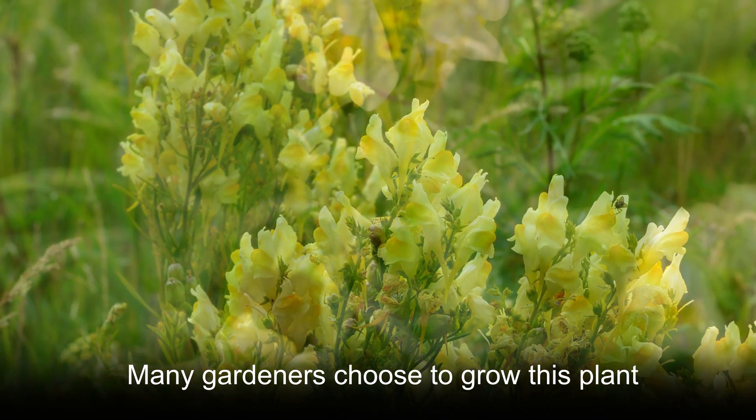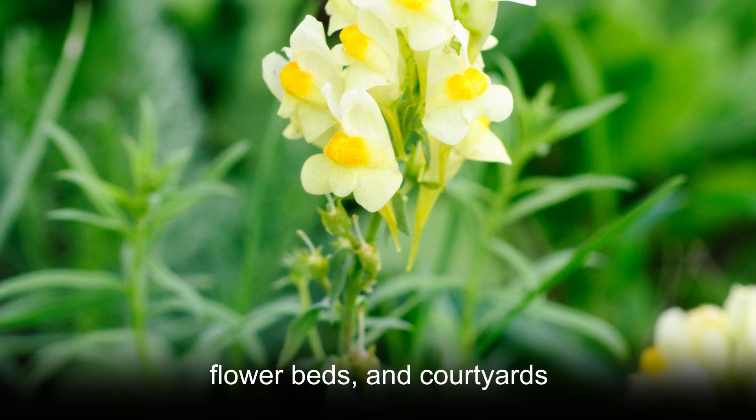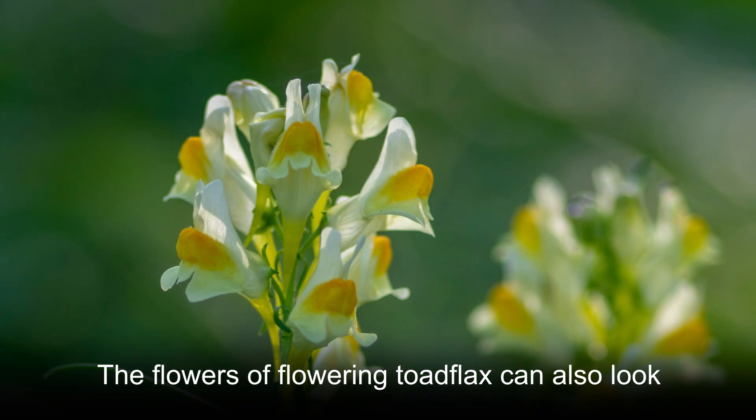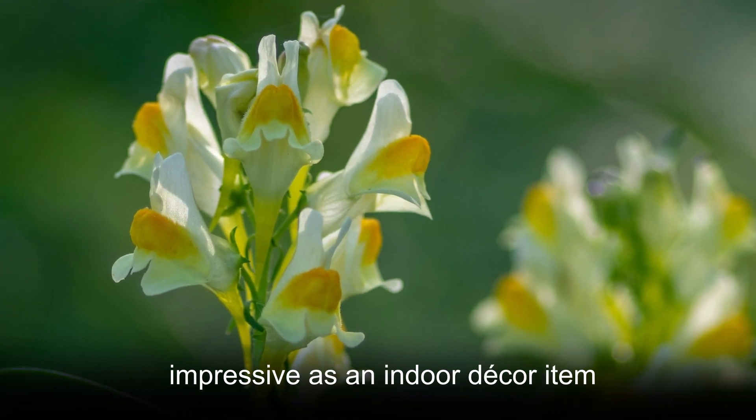Many gardeners choose to grow this plant for its impressive flowers and add it to gardens, flower beds, and courtyards. The flowers of flowering toadflax can also look impressive as an indoor decor item.